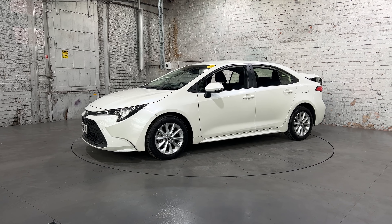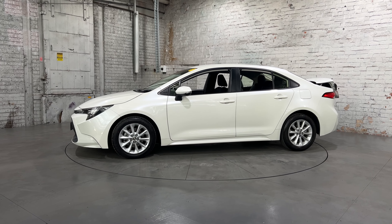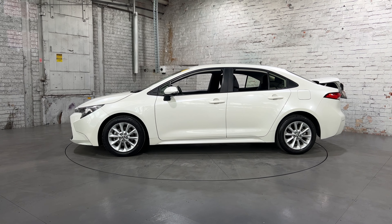Hi guys, thank you for your inquiry on a 2019 Toyota Corolla. This Corolla is powered by a 2-litre engine with a fuel efficiency of around 6 litres per 100km.